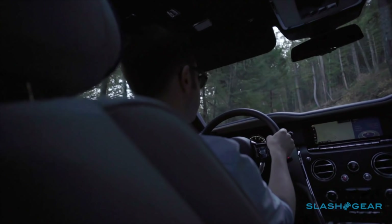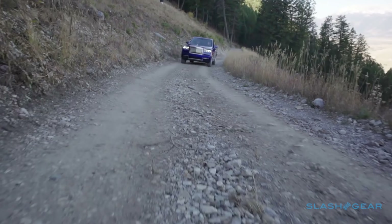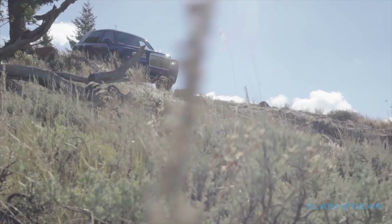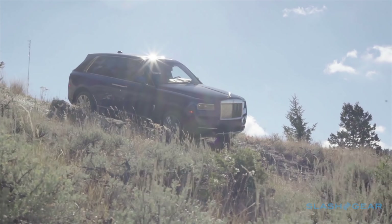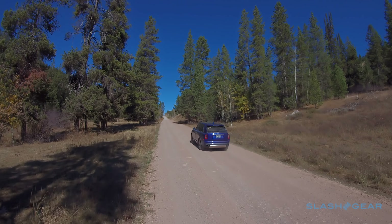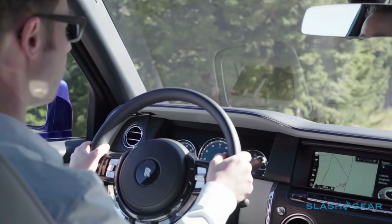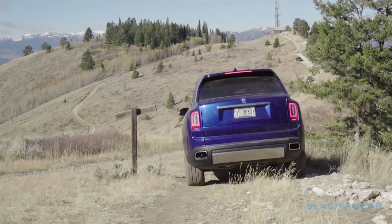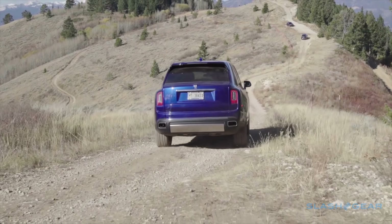Incongruous it may be, but the Cullinan does everything you'd expect of a Rolls-Royce set loose to conquer the wild. It took the automaker five years to develop, and you can see why — not only is it capable of climbing a mountain, it'll do so without you breaking a sweat. When you drive a Rolls-Royce Phantom, Dawn, or Ghost, the idea of getting it even dusty is horrifying. But the Cullinan's go-getter attitude and extreme capabilities are crying out for you to push further and get muddier. Anything else would just be a terrible waste.